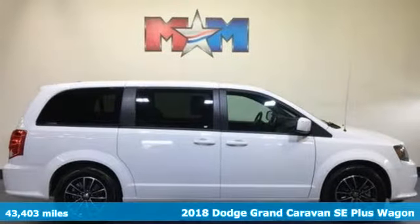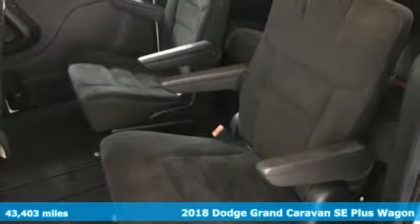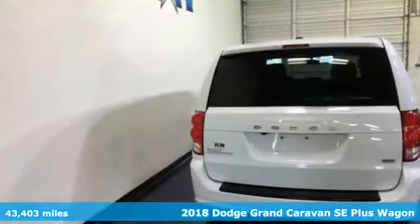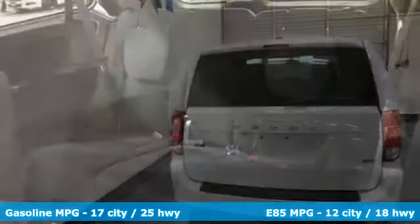Here's a 2018 Dodge Grand Caravan. The comfort, technology, and premium features built into this Grand Caravan make every trip feel like a vacation. It comes with great features you'll love.